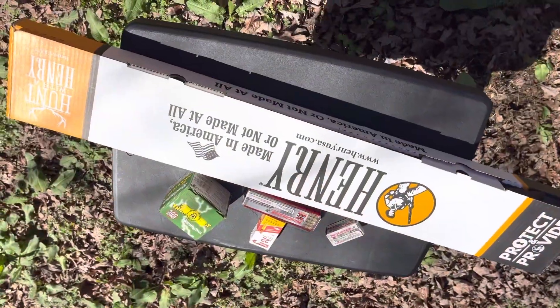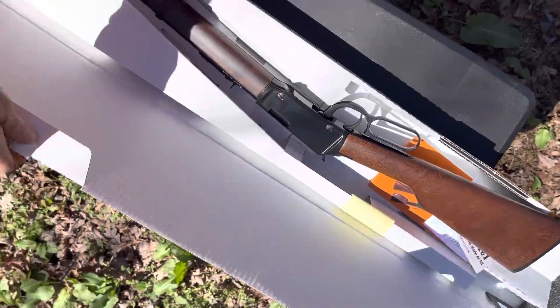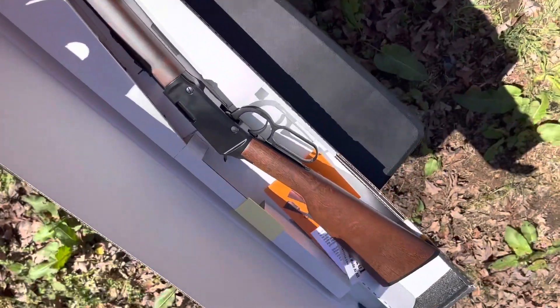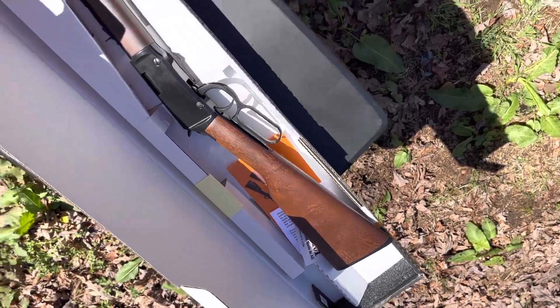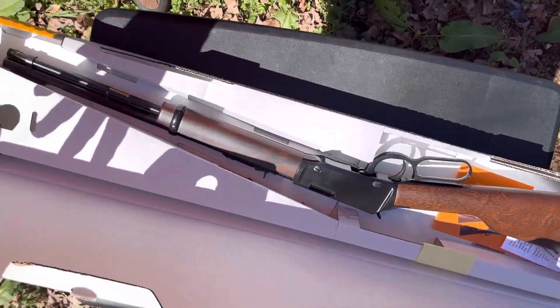There she is — star of the show. Not really an unboxing because I already unboxed it and checked it out, and it seems to be in perfect condition. I haven't found a scratch, blemish, or anything wrong with it. I haven't fired it yet though — that'll be a test.